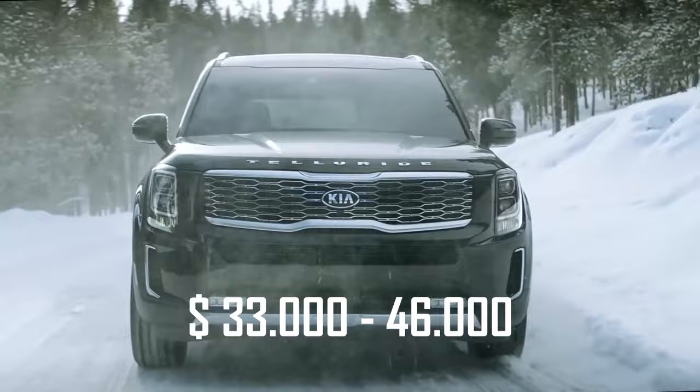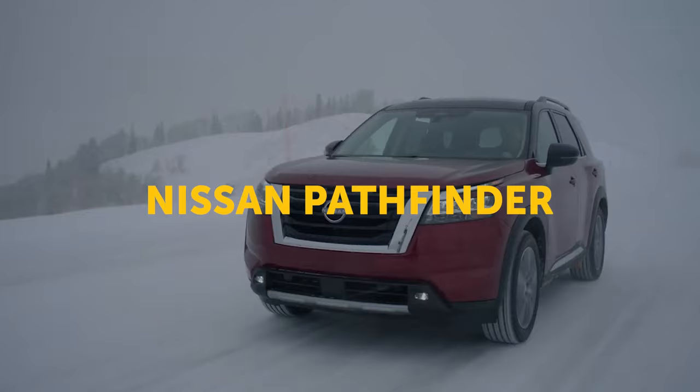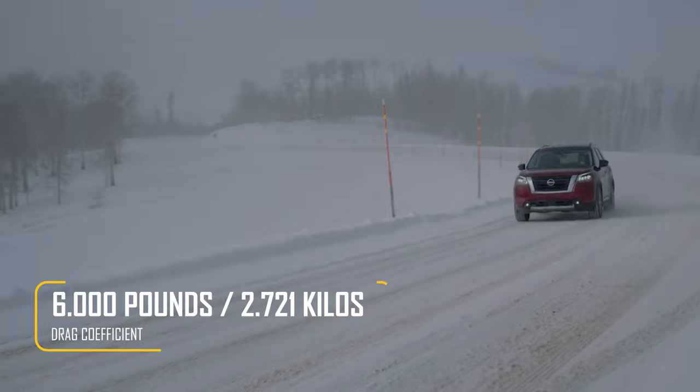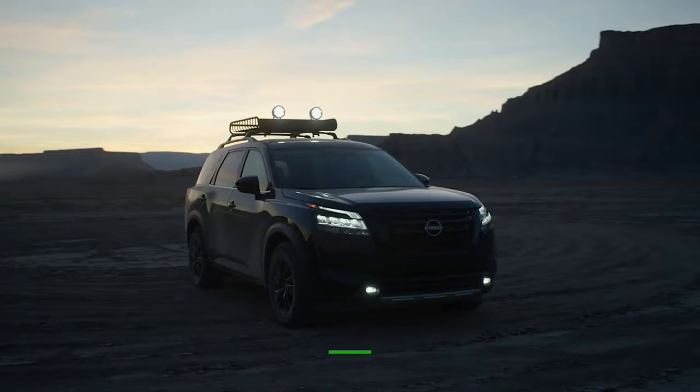I must also mention another strong competitor, the Nissan Pathfinder, whose redesign debuts in 2022. It has a towing capacity of 6,000 pounds and is 284 horsepower. You can get it starting at $33,600.